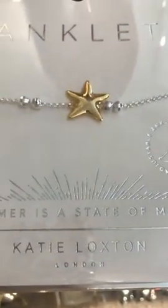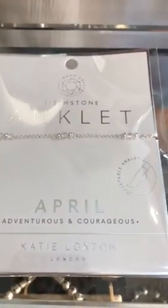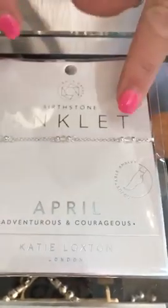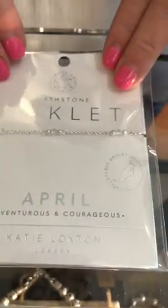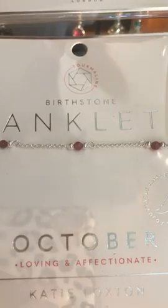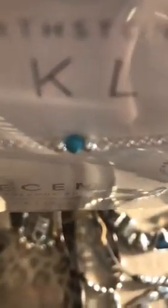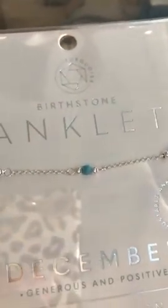We also have the starfish in Katie Loxton. For birthstones, we are out of quite a few months, but I do have April with the clear stone, May with the darker green emerald, September with the blue, October with a rosy pink color, November with citrine, and December with a turquoise-looking stone. All birthstone anklets are $23.